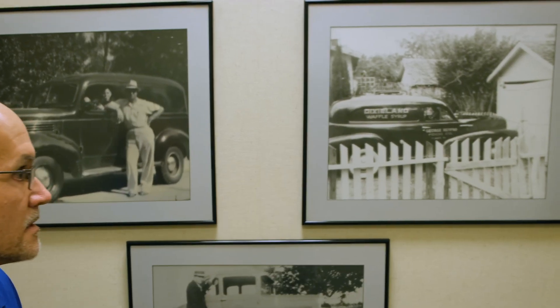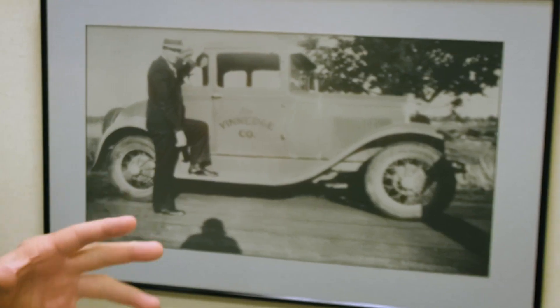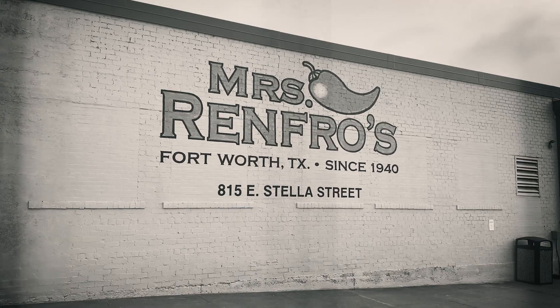Our family business history is a long, winding path. My grandfather distributed products to grocery stores in the 30s, and in 1940, he and my grandmother started doing that out of their house. After about 12 years, they started making syrup in a factory, which is actually where I'm sitting right now — the original building.